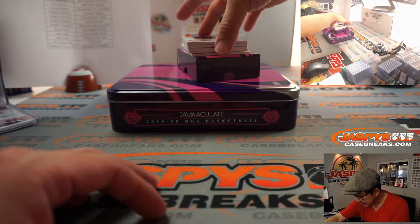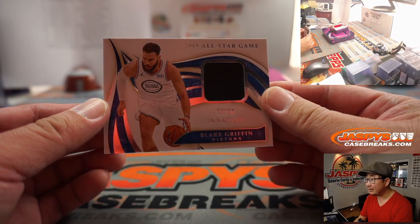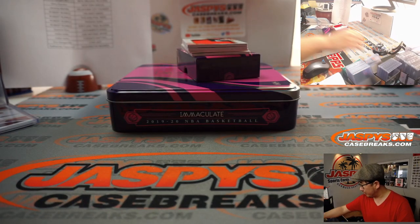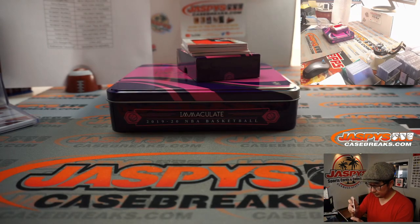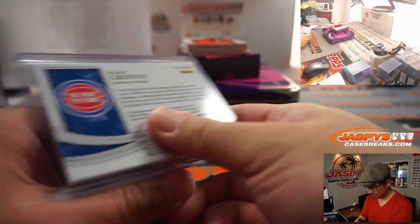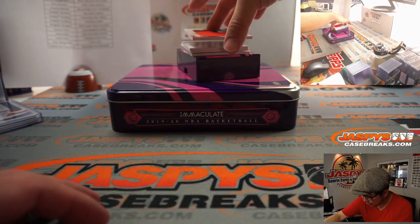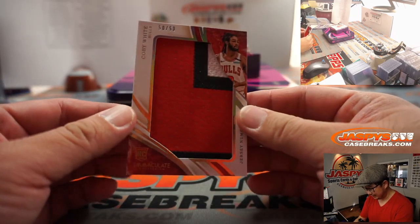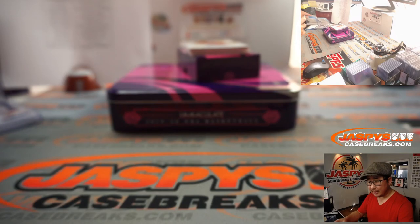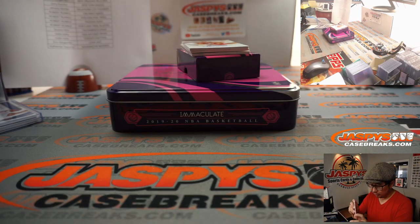We've got a 2019 All-Star Game Relic — that's Blake Griffin, 59 out of 99, for Detroit. That's going to go to Robert as well. And we've got a nice big patch here — it's a jersey number patch of Coby White, 50 out of 50. Nice big patch there for Shane White and the Chicago Bulls.